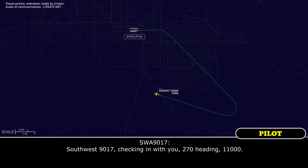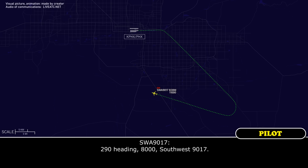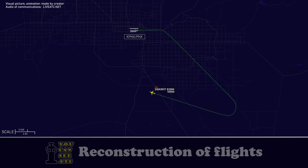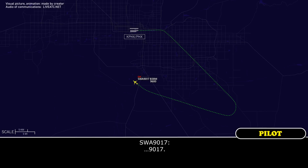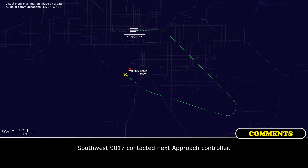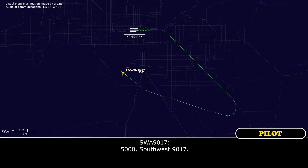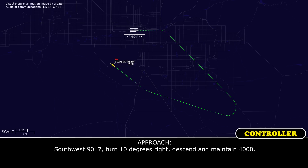Southwest 9017 checking in with you, heading 270, 11,000. Southwest 9017, Phoenix approach, roger — descend and maintain 8,000, turn right heading 290. 290 heading, 8,000, Southwest 9017. Southwest 9017, expect runway 8, and as able reduce speed to 190. Reduce speed to 190, expect runway 8. Southwest 9017, descend and maintain 7,000, contact approach 120.4. What was that frequency again, sorry? Southwest 9017, 120.4. Descending 7,000. Southwest 9017, descend and maintain 5,000. 5,000, Southwest 9017. Southwest 9017, turn 10 degrees right, descend and maintain 4,000. 10 right, 4,000, Southwest 9017.